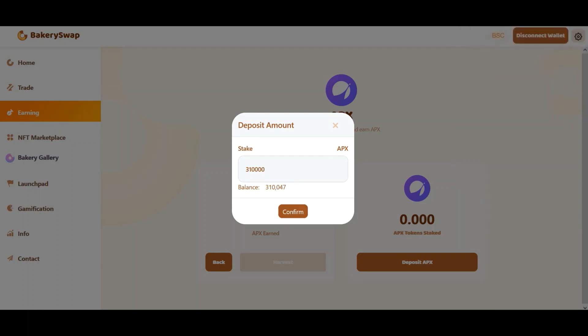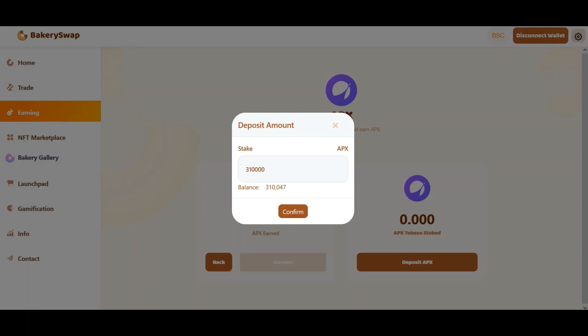Now we have to wait for the transaction to go through. And right after that, the total amount of tokens staked will appear on our balance. The transaction has received the required amount of confirmations and we see the amount of coins we sent to stake.